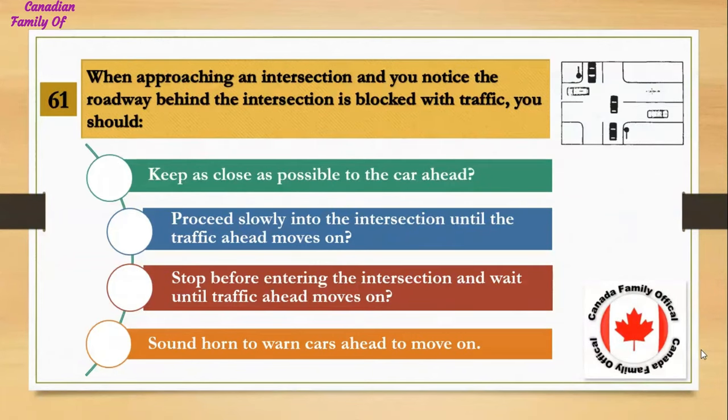When approaching an intersection and you notice the roadway behind the intersection is blocked with traffic, you should: Number 1, keep as close as possible to the car ahead; Number 2, proceed slowly into the intersection until the traffic ahead moves on; Number 3, stop before entering the intersection and wait until traffic ahead moves on; Number 4, sound horn to warn cars ahead to move on. And the answer is stop before entering the intersection and wait until traffic ahead moves on.